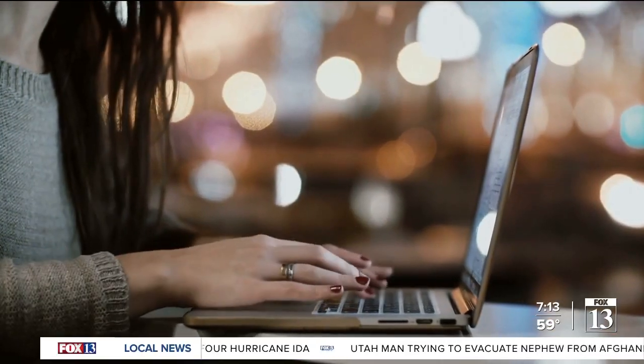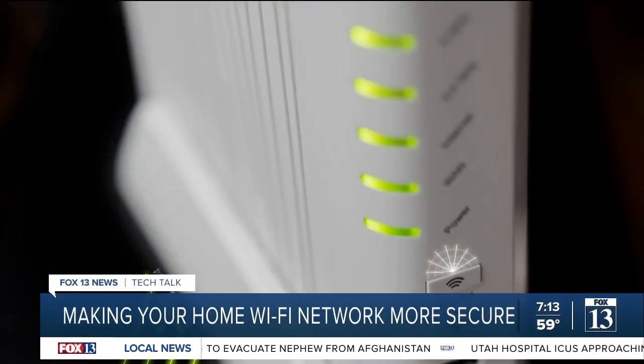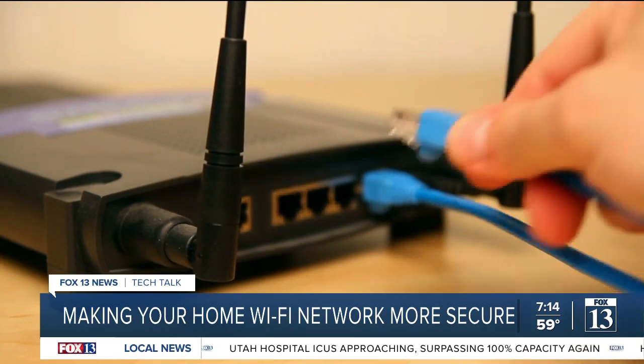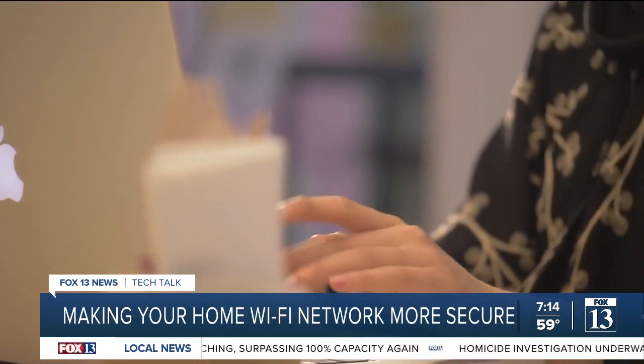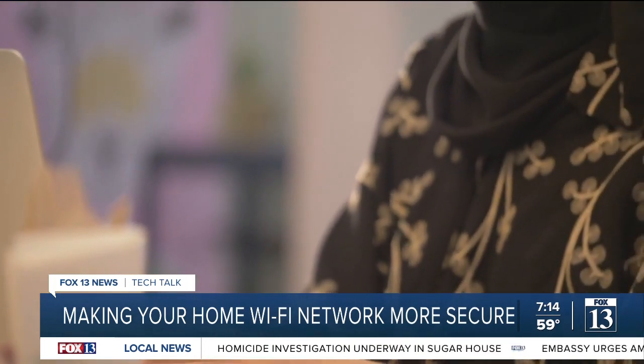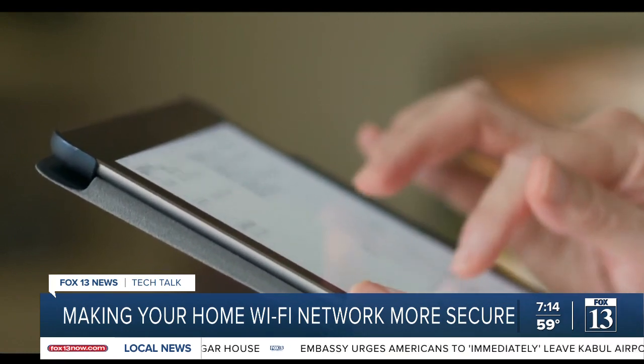Welcome back. Your home Wi-Fi network could be vulnerable to hackers — what a nightmare, right? Fox 13 tech reporter Jordan Hogan explains how you can take some simple steps to make it more secure. Be honest: have you changed your Wi-Fi password recently? Or when you got your router, did you just set it up in a few easy steps and never review the information again? If so, you could be at risk of having your home Wi-Fi network taken advantage of.